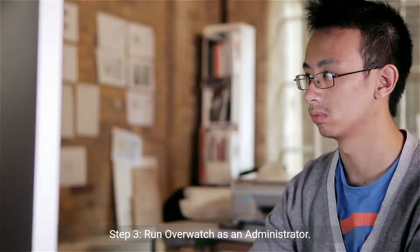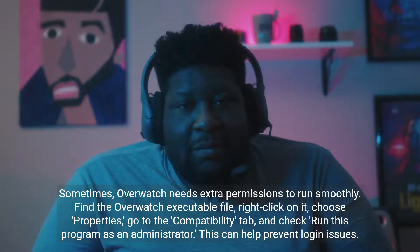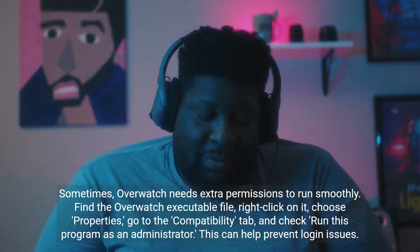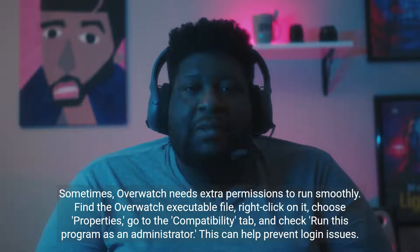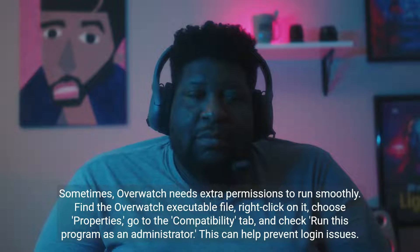Step 3: Run Overwatch as an administrator. Sometimes Overwatch needs extra permissions to run smoothly. Find the Overwatch executable file, right-click on it, choose Properties, go to the Compatibility tab, and check 'Run this program as an administrator.' This can help prevent login issues.